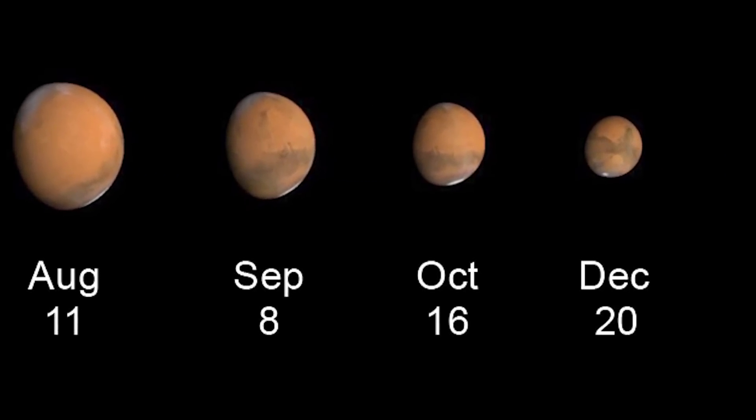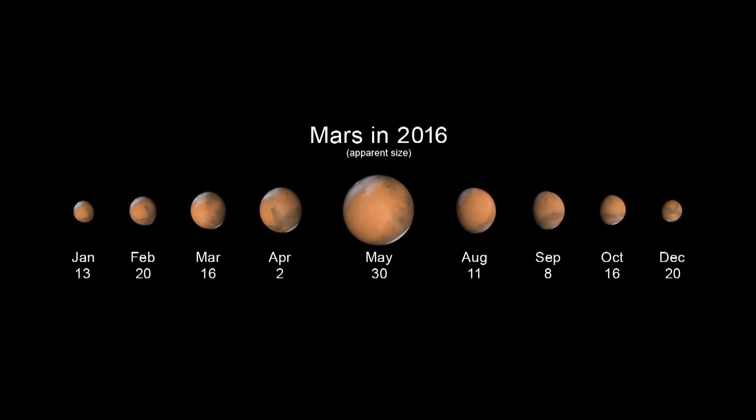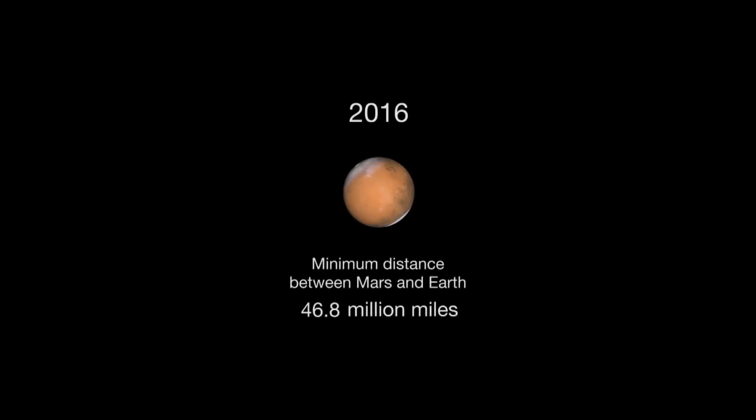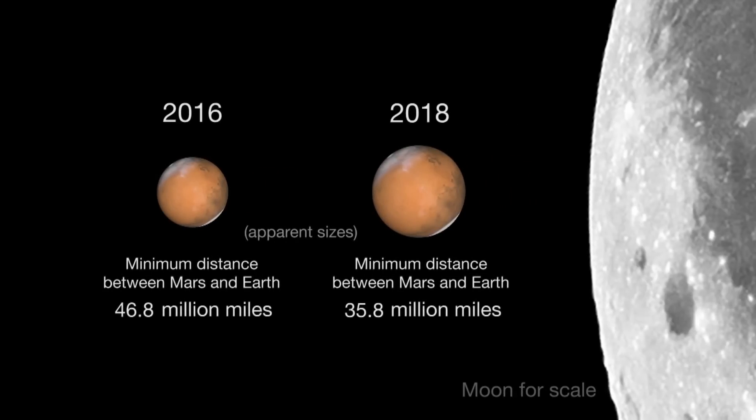Mars shrinks even further from October through December, returning to the same size we saw in January 2016 by year's end. So put Mars viewing on your calendar for 2016. You won't see Mars this size again until 2018, when Mars will put on an even better show.